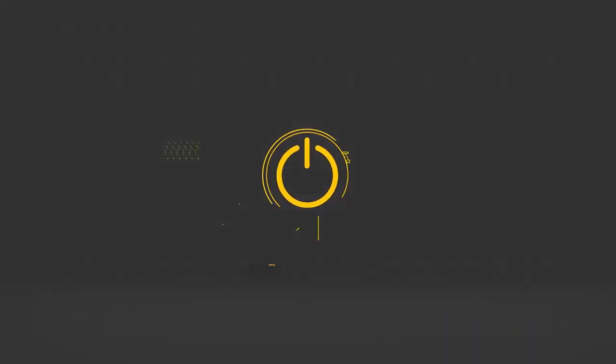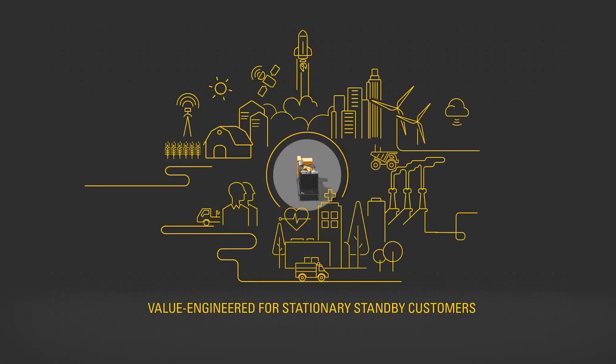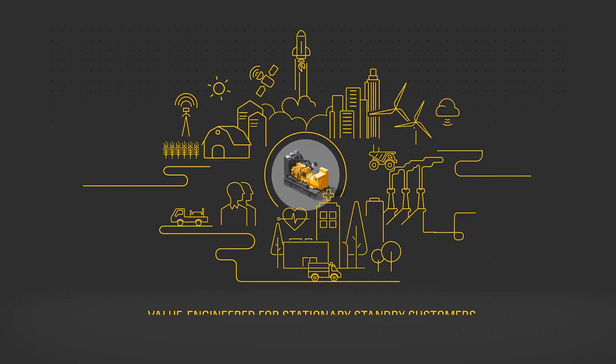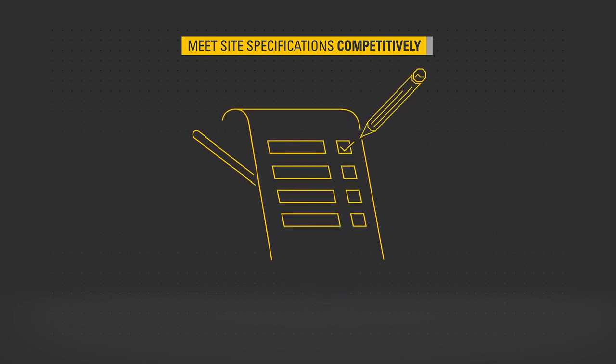Value engineered to precisely meet the needs of stationary standby customers, the CAT GC models ensure that electrical contractors, installers, and end customers can meet the site specifications at an even more competitive price.